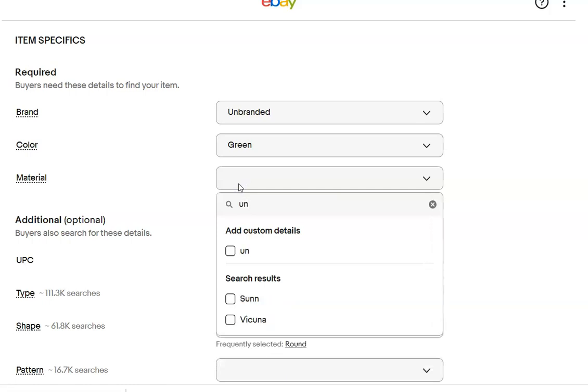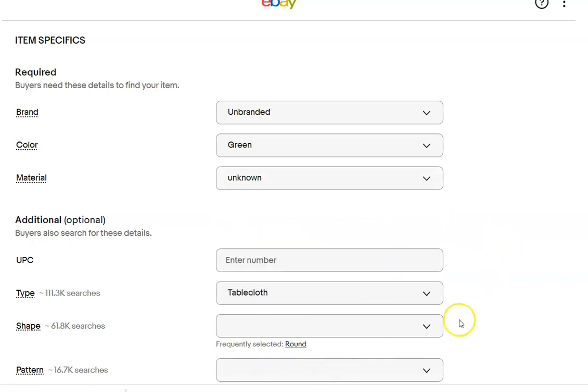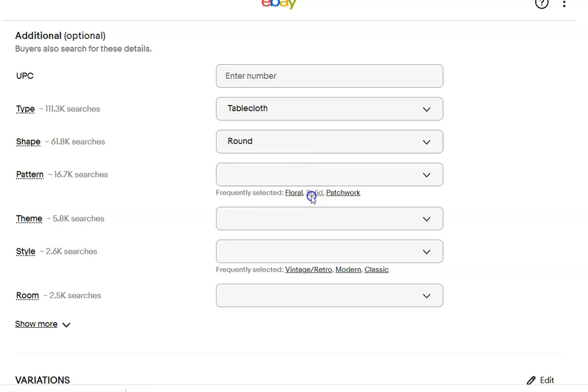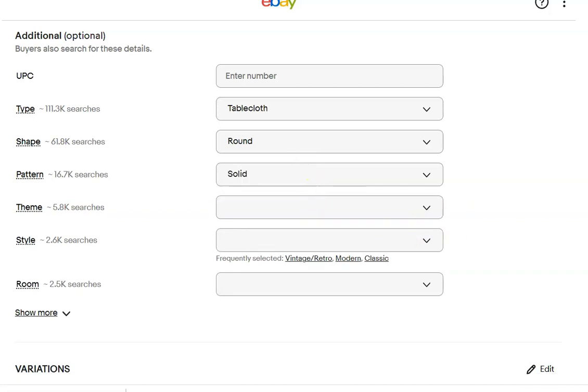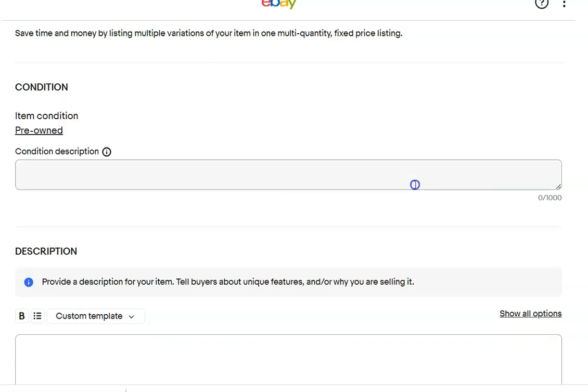I listed several plain tablecloths. They had tags at some point, but were clearly cut off. It drives me nuts when people cut off tags. My middle daughter cuts all the tags off of all her clothing because it's a sensory thing, so I'm trying to be more flexible.